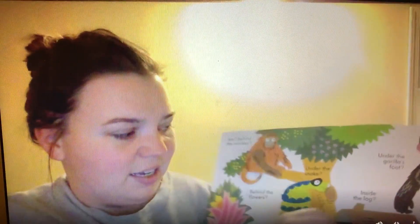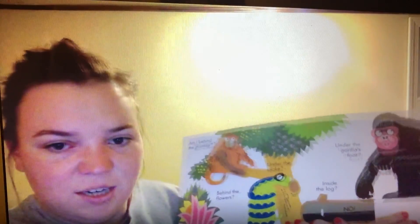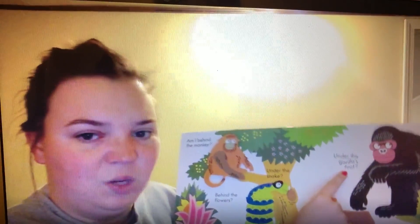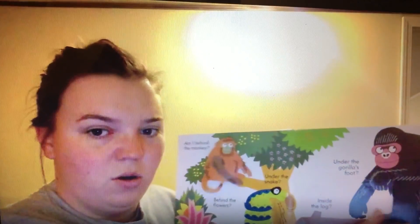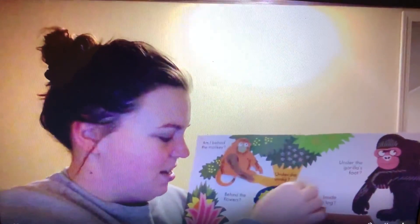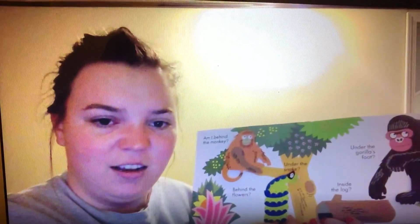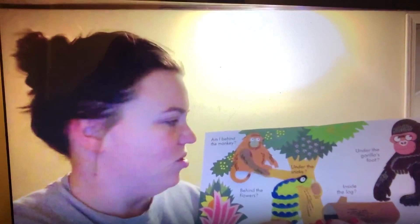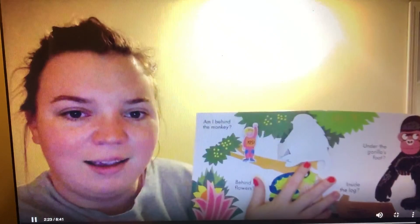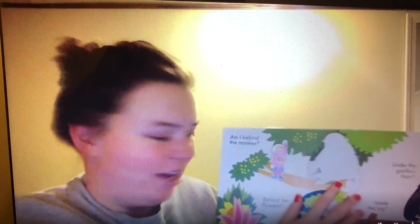Am I inside the log? No. Am I under the gorilla's foot? No. Am I under the snake? No. Am I behind the monkey? Yes! I was hiding behind the monkey.